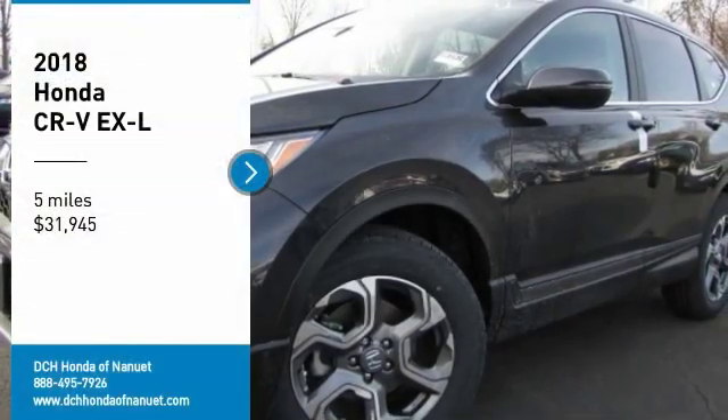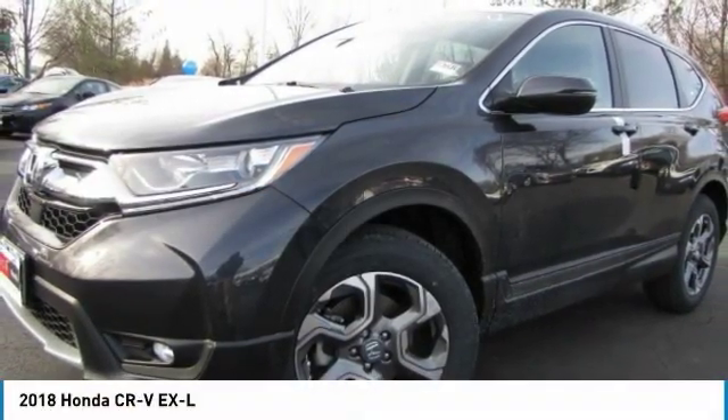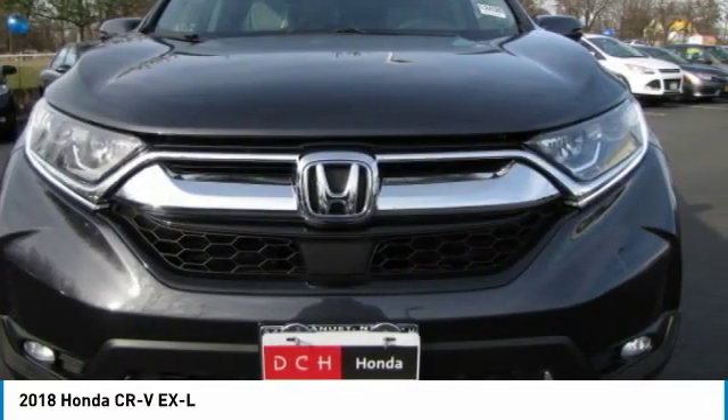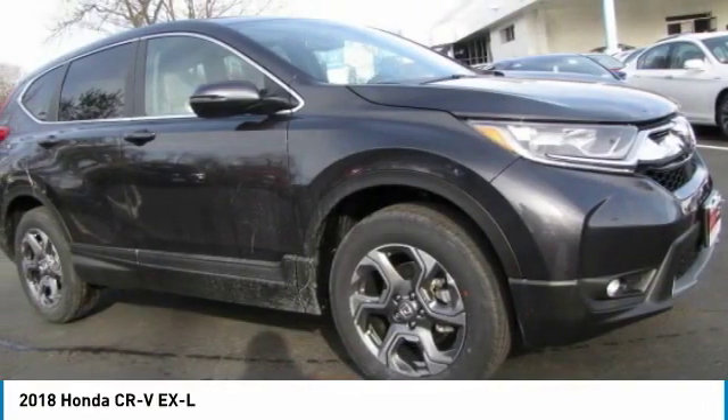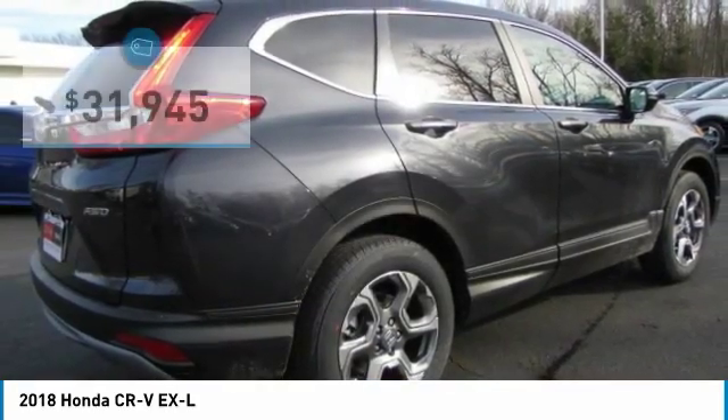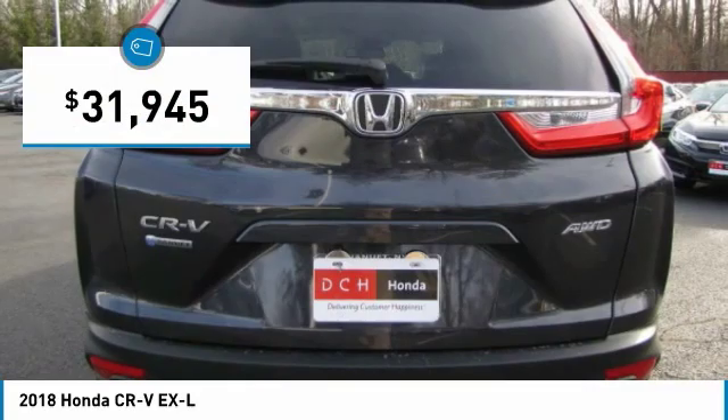You are going to love the 2018 Honda CR-V. It's a top recommended vehicle because of its car-like driving manners, good value, cool technology, and comfy interior. And it's priced below $35,000.